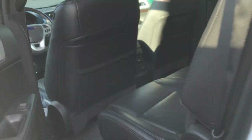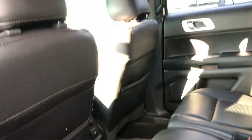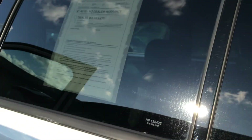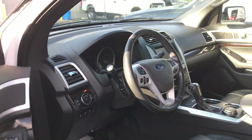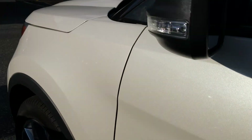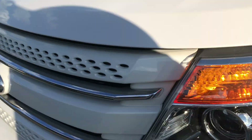Look at some of these features — excellent condition 2013, has a full glass roof, lots of options, very nice condition. Check this out.